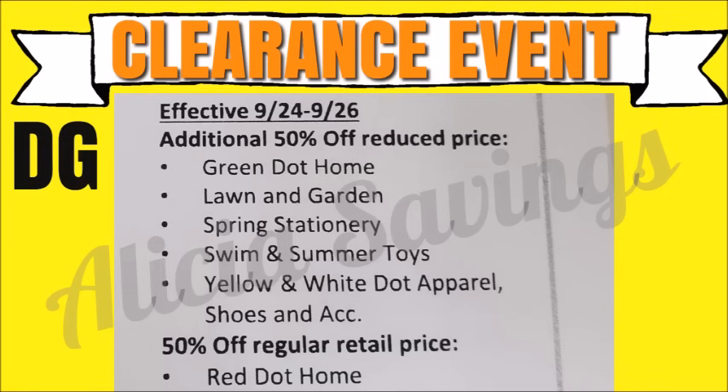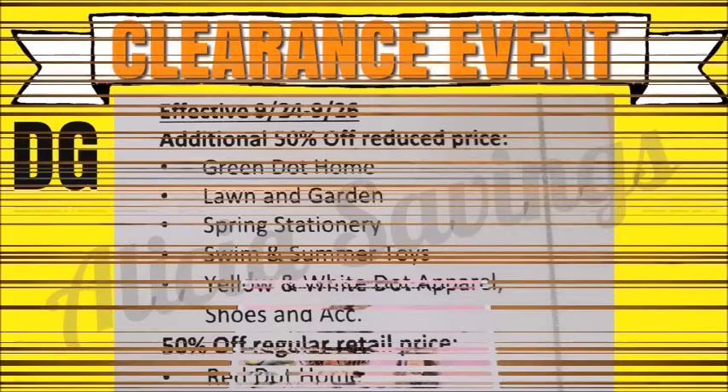That is all I have for you guys today. Remember this is going to be an additional 50% off seasonal clearance event at our Dollar General stores starting on Friday September the 24th running through Sunday September the 26th. This is only for the seasonal items — none of the last chance clearance or core merchandise will be included. Please like, comment, and subscribe, and I will see you guys tomorrow for the weekly updates and new penny list for the week.